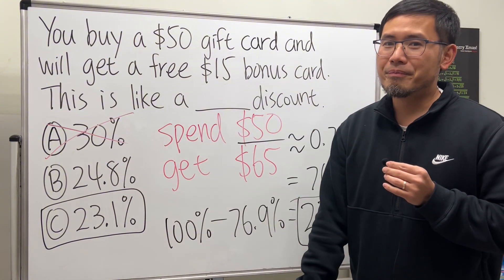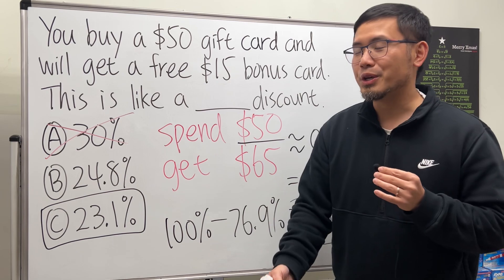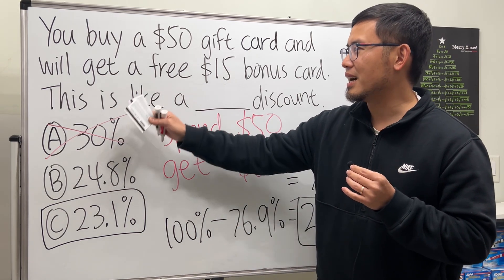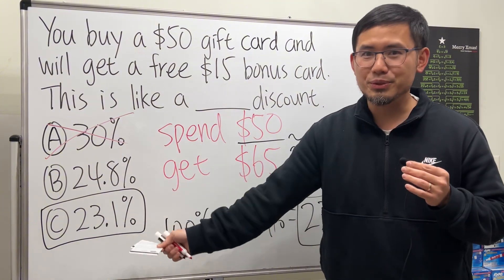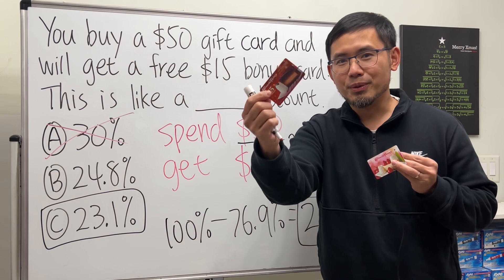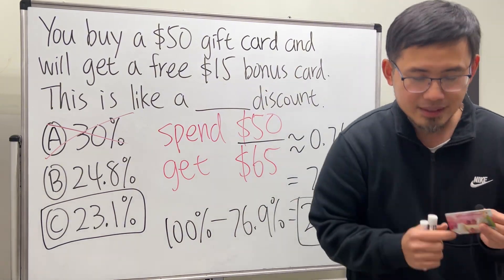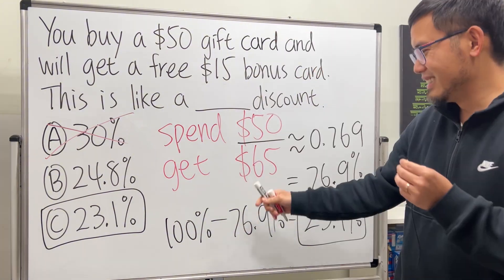Not 30%. I feel that they do this on purpose — they want you to think that you are getting a 30% discount, but in reality, no. It's still really, really good. In fact, I'm only going to keep the $15 bonus card to myself, and if you receive this from me, you should feel special.